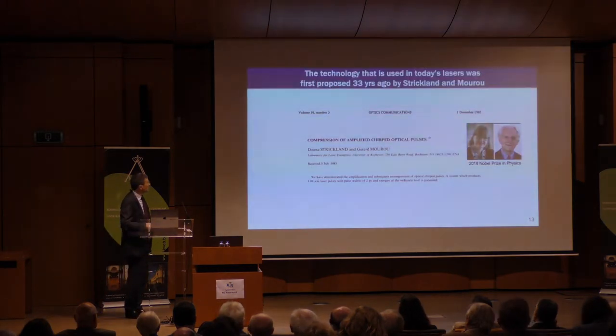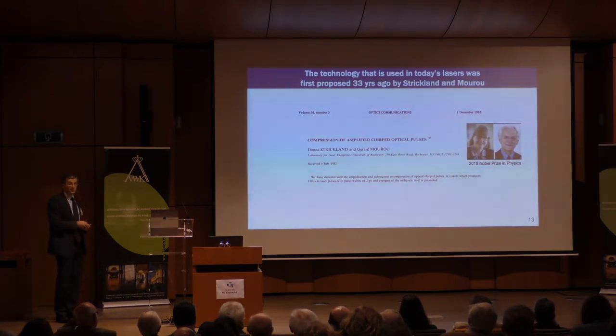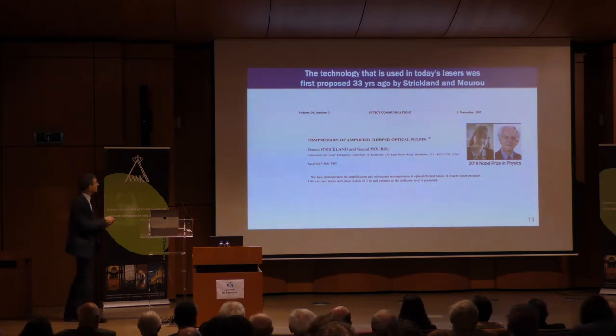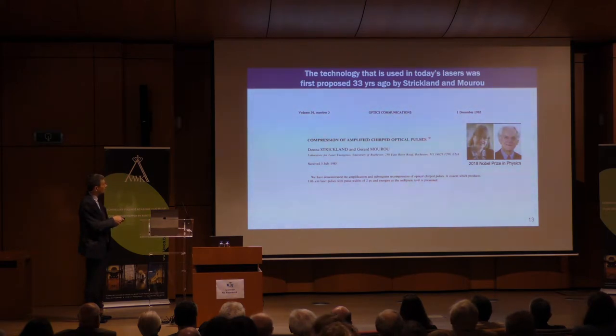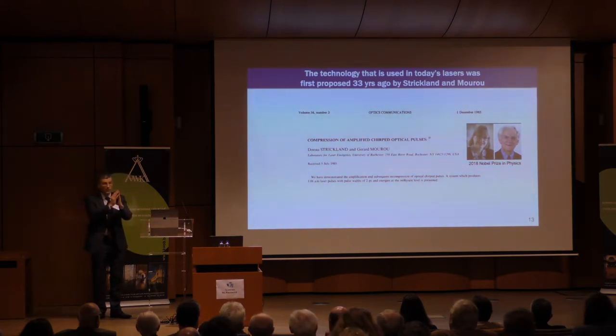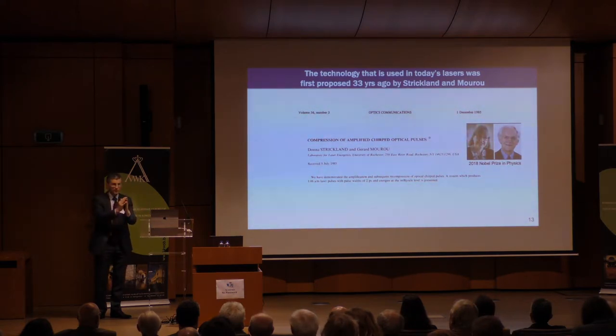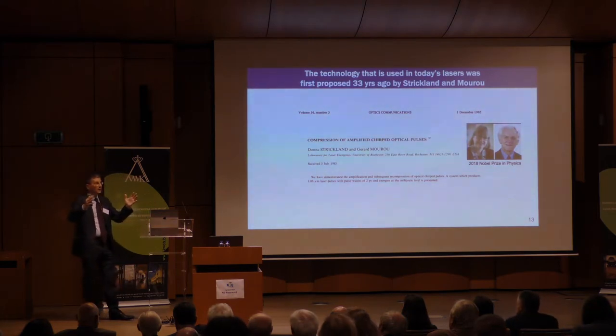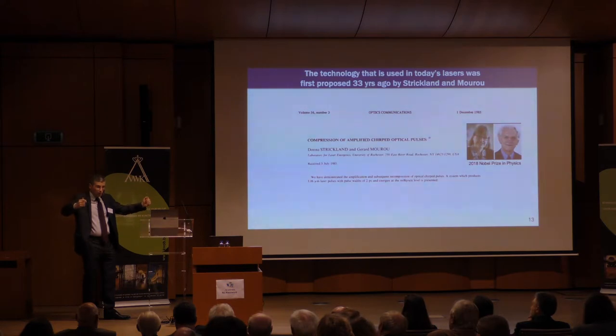That all changed with this paper here. This year we're celebrating the Nobel Prize in Physics for this work. Donna Strickland and Gérard Mourou wrote what is probably one of the shortest abstracts ever to get you a Nobel Prize — only two lines — but it talks about compression of amplified chirped optical pulses. The idea was to take a short pulse, stretch it out in time, amplify it, and then recompress it. You do this because if you amplify a short pulse through a medium, you quickly reach intensities that destroy the medium you're trying to use for amplification.